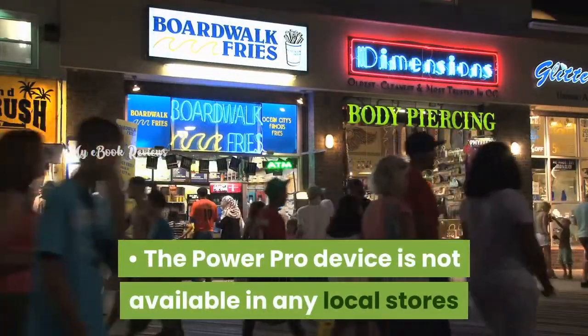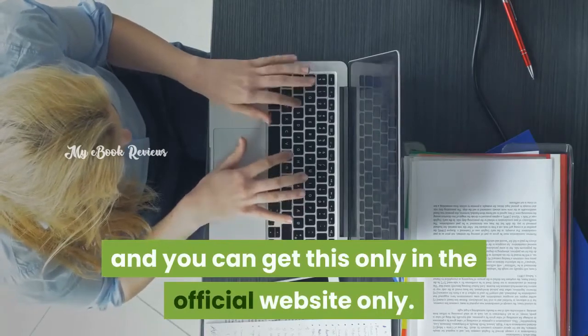Drawbacks. The PowerPro device is not available in any local stores and you can get this only on the official website.